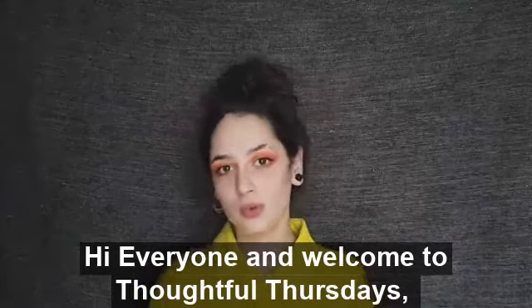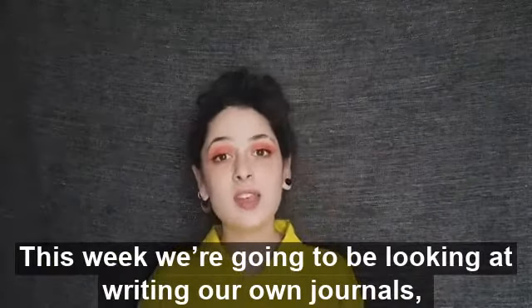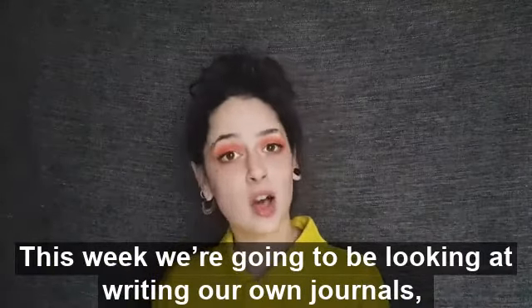Hi everyone and welcome to Thoughtful Thursdays. This week we're going to be looking at writing our own journals.